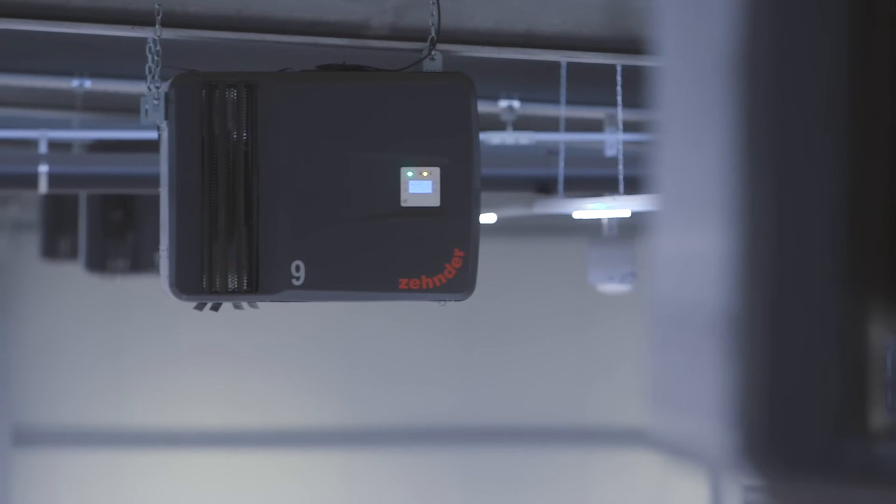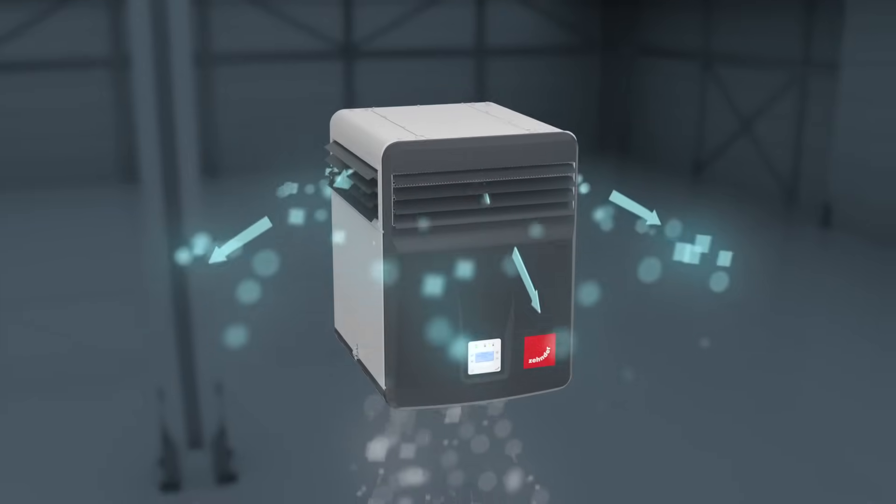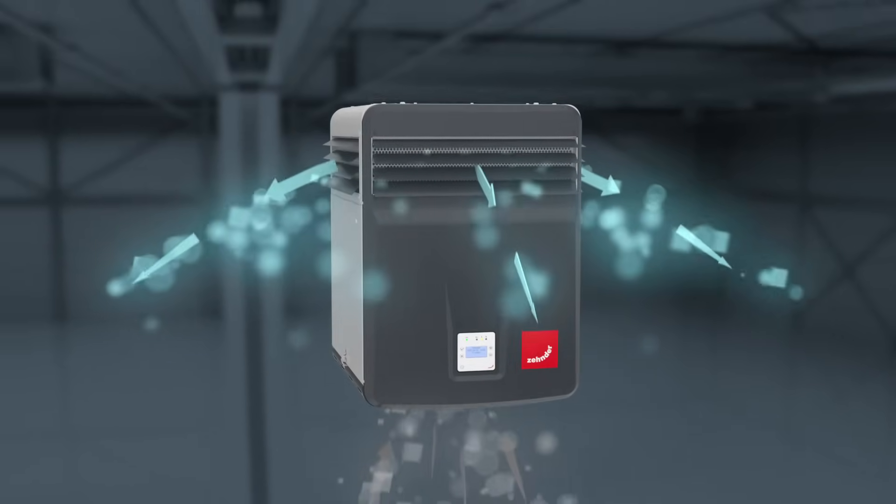The intelligent air cleaning systems from Sander Clean Air Solutions filter dust particles from the air before they can be inhaled or deposited on goods and machines.